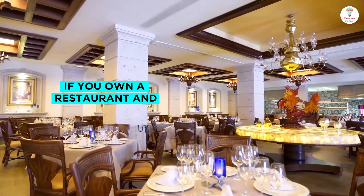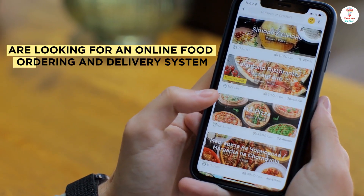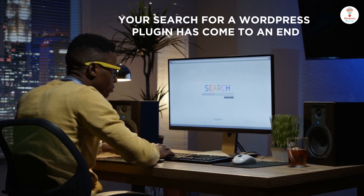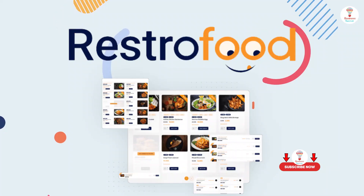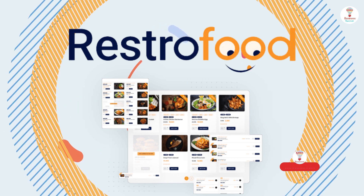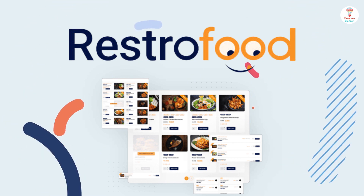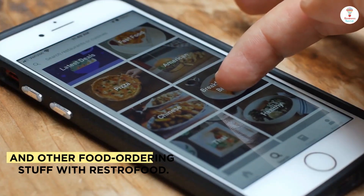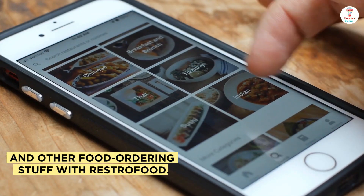Hey! If you own a restaurant and are looking for an online food ordering and delivery system, your search for a WordPress plugin has come to an end. Introducing RestorFood — an online food ordering and delivery system for WordPress. You can manage your restaurant and other food ordering stuff with RestorFood.